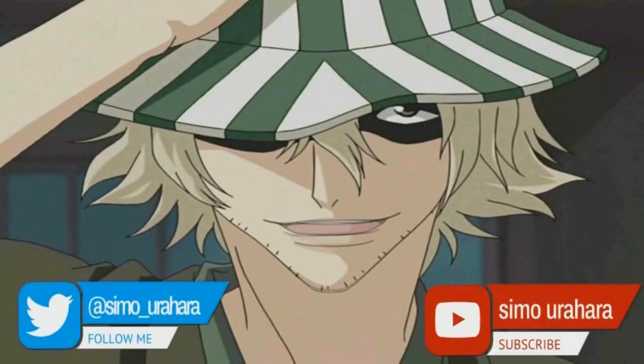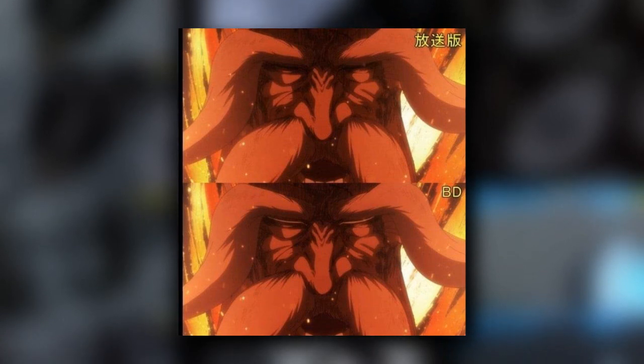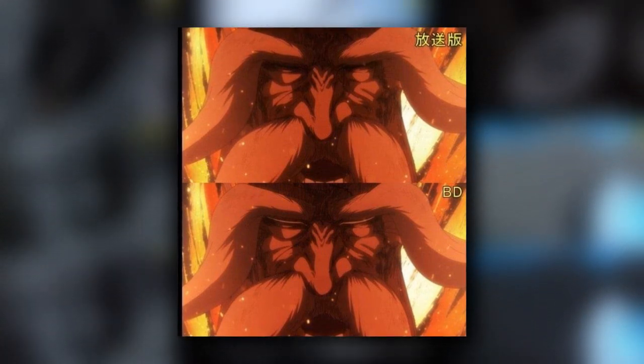Hello guys, it's me Simu Urahara, and in this short video I will show you the most important differences that came with the Blu-ray version of the first cour of the second season of Bleach TYBW.